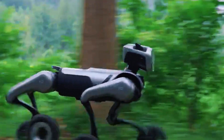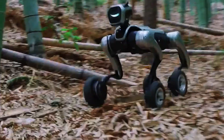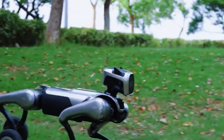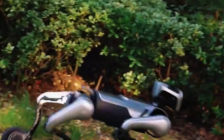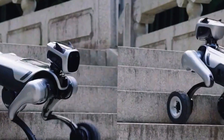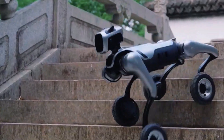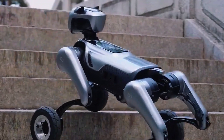You're watching it zoom across a hallway, and suddenly — bam — it's walking upstairs like nothing happened. No jerky movements, no awkward stumbles. It's like it knows what's coming — because it kind of does. It's packed with sensors that read the ground in real time and adjust every single joint within milliseconds. Slippery floor, loose gravel — doesn't matter. Magic Dog W is already calculating its next move before you even notice the danger.